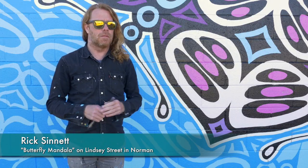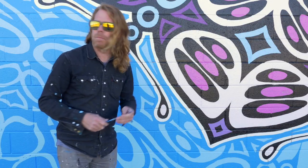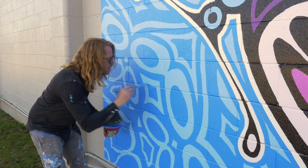Hello everybody, my name is Rick Sinnott and I'm an artist from Oklahoma. Currently I'm painting a giant butterfly mandala piece I originally created almost 20 years ago in my first studio in the Paseo.